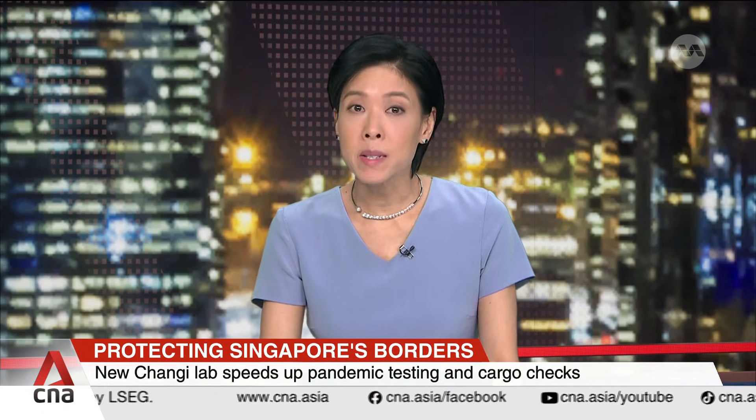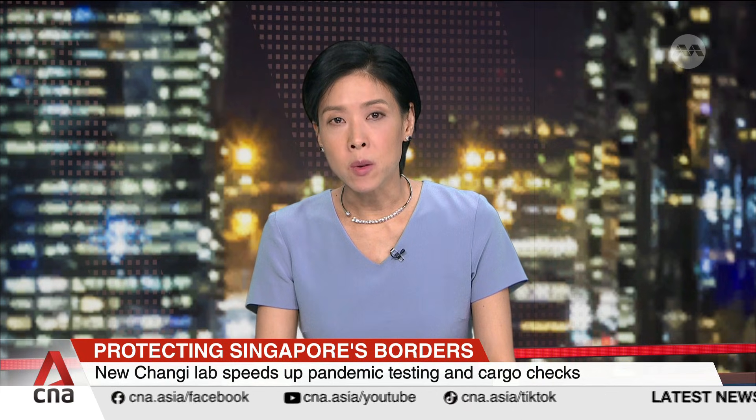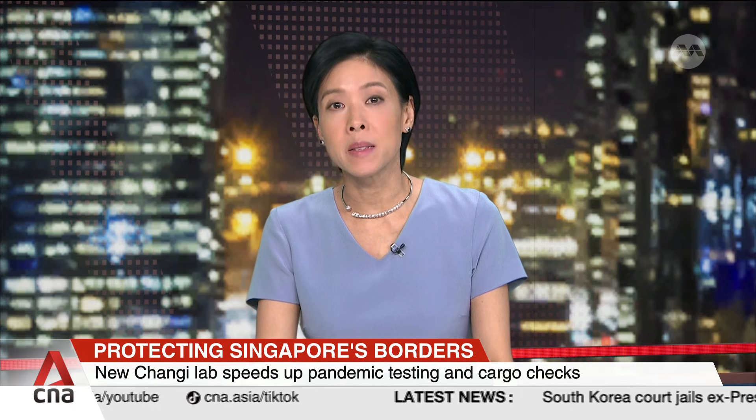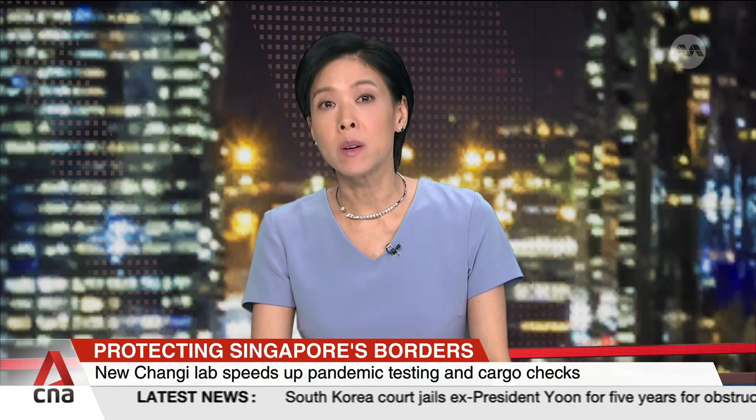Singapore's air border can now test twice as many human swab samples as during the pandemic. The new home team lab at Changi Air Freight Centre is designed as the first line of clinical testing support for future outbreaks. Noah Kong with this report.